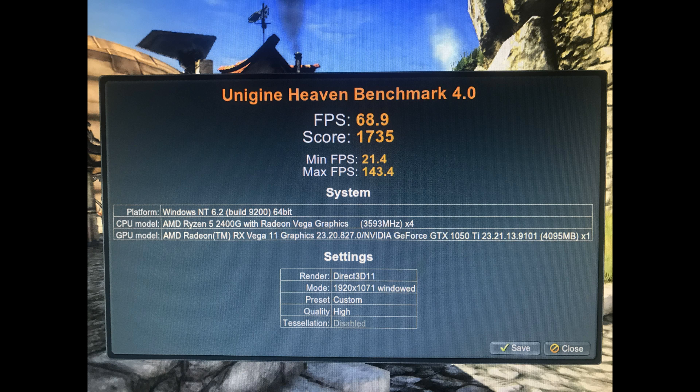Next we have Heaven — Cinebench is CPU, Heaven is graphics. We were able to do 68.9 frames per second average on Heaven, with a minimum of 21.4 and a max of 143.4. That was with high settings, no tessellation, and 1920 by 1071 resolution because we were working in the window. So that's pretty good.